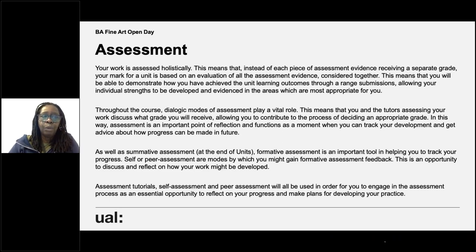Assessment is something everybody wants to know about. Your work is assessed holistically — each piece of assessment evidence doesn't receive a separate grade. Your mark is for the unit and is an evaluation of all assessment evidence considered together. This means you can demonstrate how you've achieved the unit learning outcomes through a range of submissions, allowing your individual strengths to be developed in the areas most appropriate for you. So if you're particularly strong at writing and less so at something else, you won't be penalized.